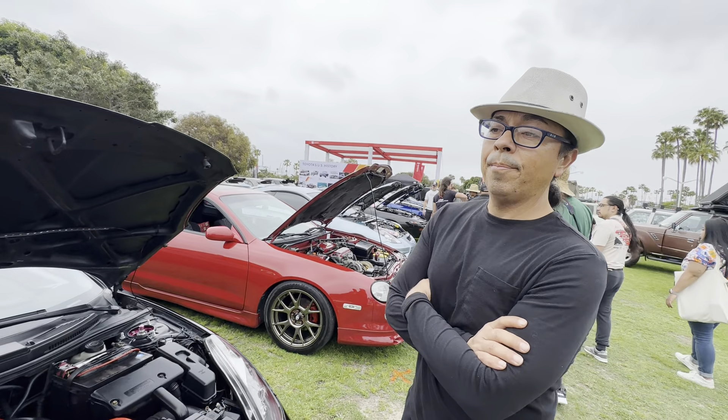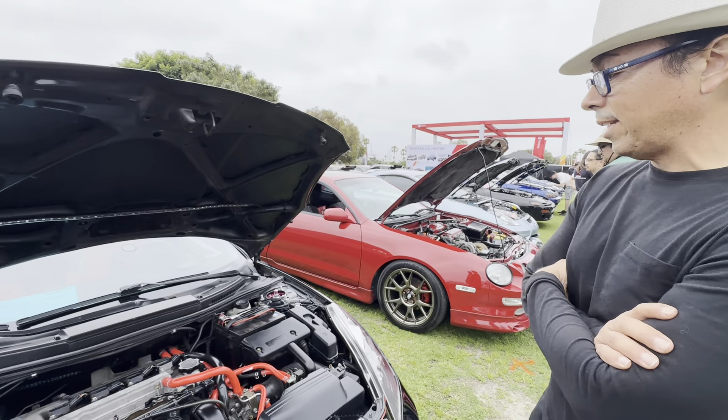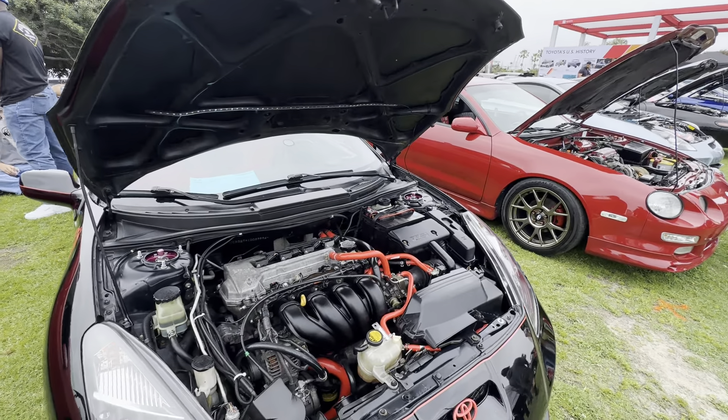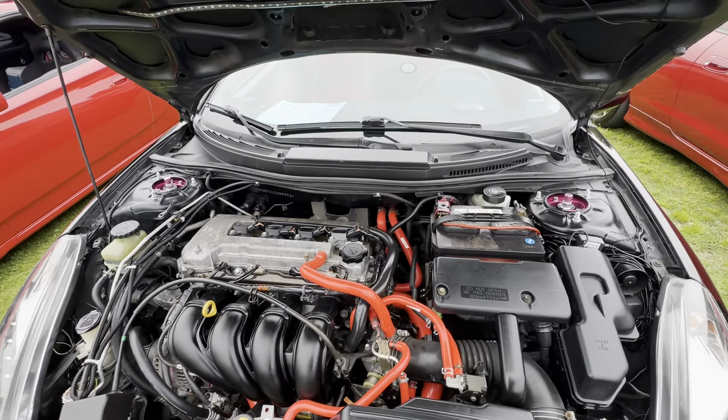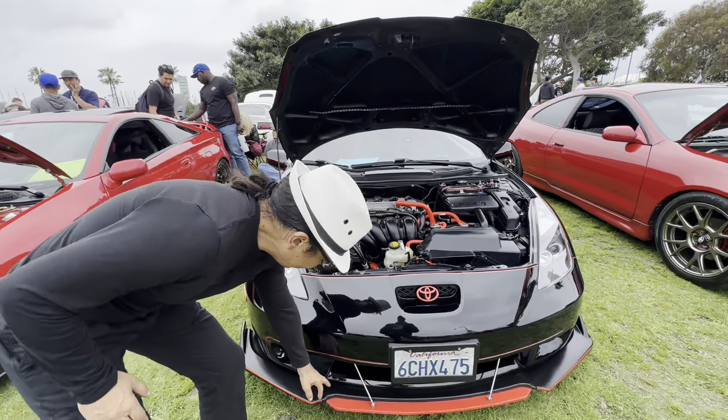So you bought the 1ZZ used? Yep. For low mileage, JDM. Oh, you went with the JDM engine. Yep, absolutely. And it runs amazing — it really does.